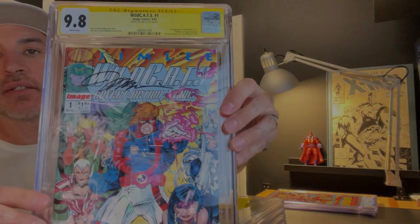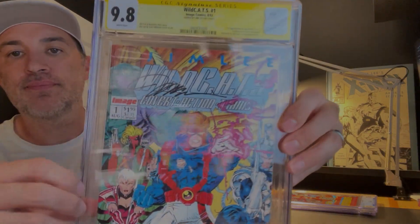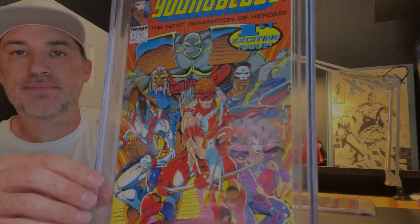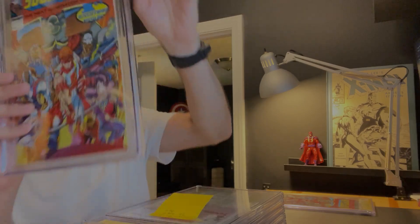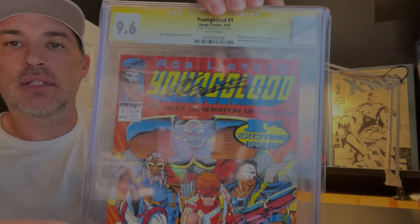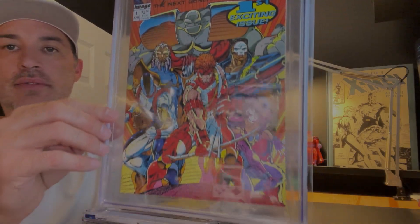Wild Cats number one, 9.8, autographed by Jim Lee. We got a Youngblood number one, 9.8. And finally we have another Youngblood number one — this time autographed by Rob Liefeld, and this is a 9.6.